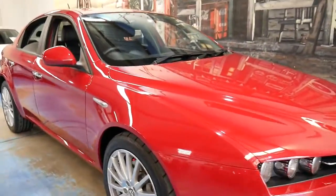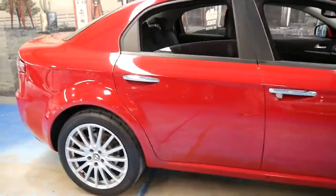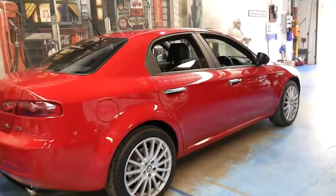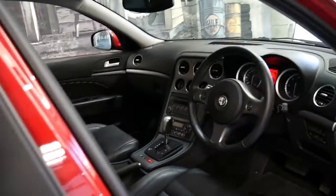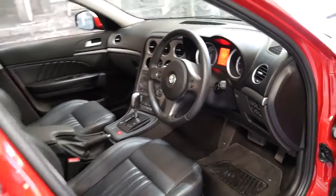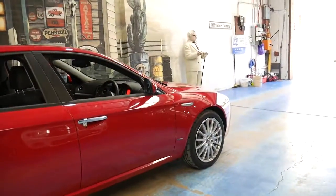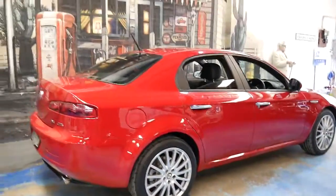We've had a number of Alfa 159s and this red one is absolutely gorgeous. It's got the 2.4 litre turbo diesel engine and it's fully automatic. It's a 2009 model and it's got black leather interior. It also has a very good service history and has done just 80,000 kilometres. It's got the original Alfa Romeo mats and all the wheels are in as-new condition. It's got a very nice set of Bridgestone tyres and it's registered until July 2017.